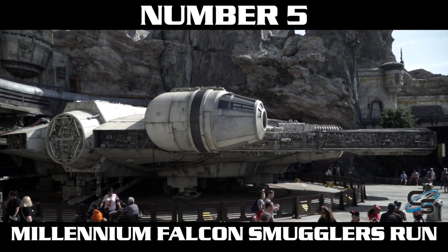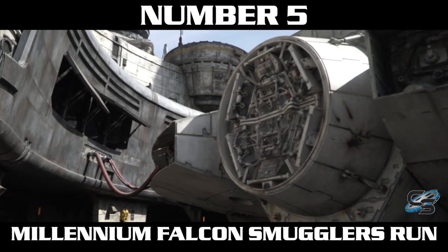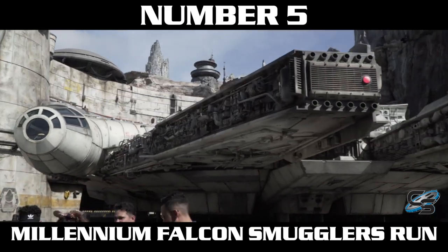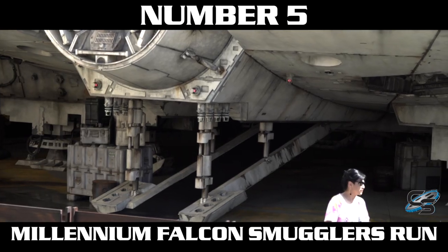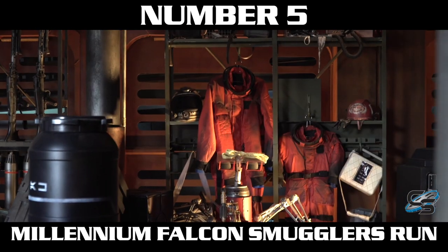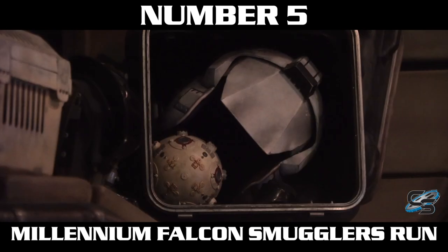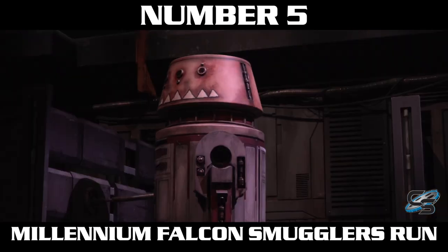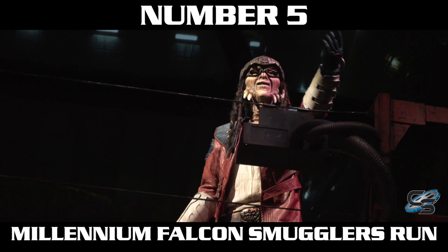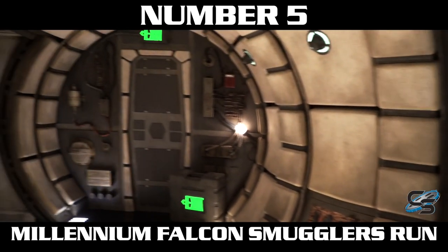Number five is Millennium Falcon Smuggler's Run. This ride can be a hit or miss for a lot of people, but what I like about it is it's very re-ridable because you have three different positions you can ride in, with pilot being the main one you want. When you're flying the Millennium Falcon, it is a really awesome experience. Plus it has a phenomenal queue — you enter right outside the Millennium Falcon itself. I know people wish it had characters beyond Hondo and Naka, but that is a great Hondo animatronic. Disney has said it's possible to swap out the animation, so maybe one day we'll get more than one variation of the ride experience.